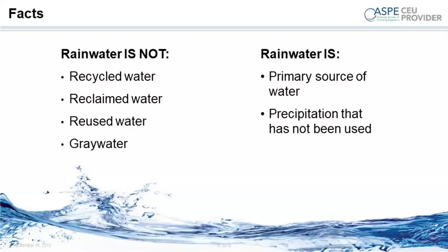Rainwater harvesting — what is it? First, a disclaimer: in the Commonwealth of Massachusetts, graywater is synonymous with rainwater, but anywhere else in the United States it is not. Graywater refers to waste source water — what goes down the sink when you wash your hands is graywater because it's wastewater. Rainwater, on the other hand, is primary source water — it's precipitation that has not been used. Very important distinction.